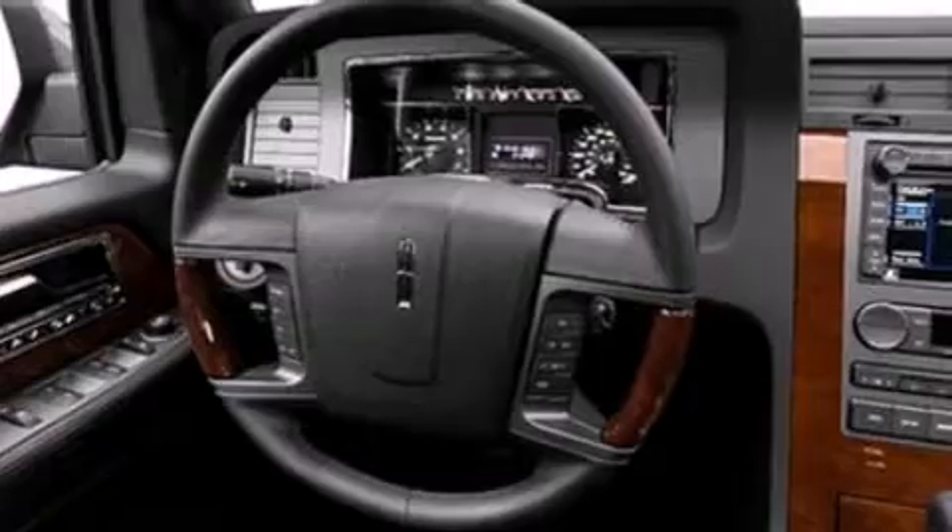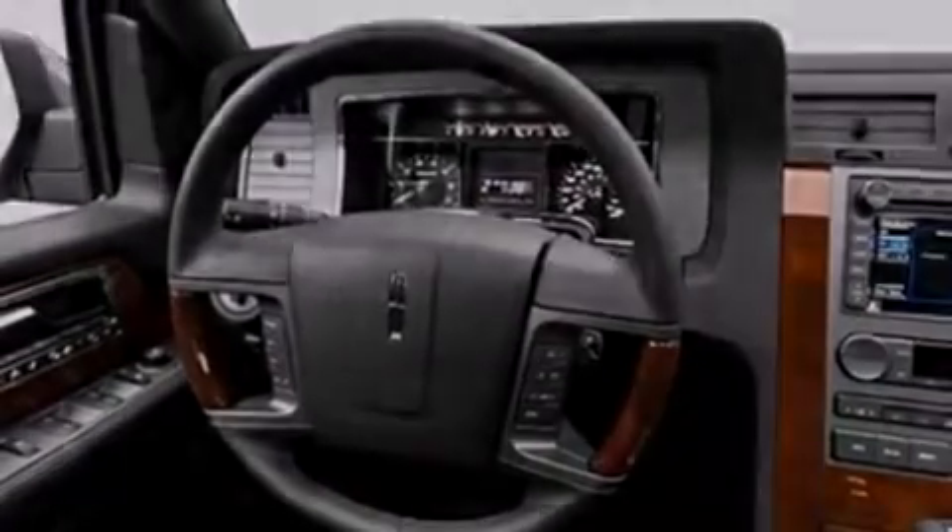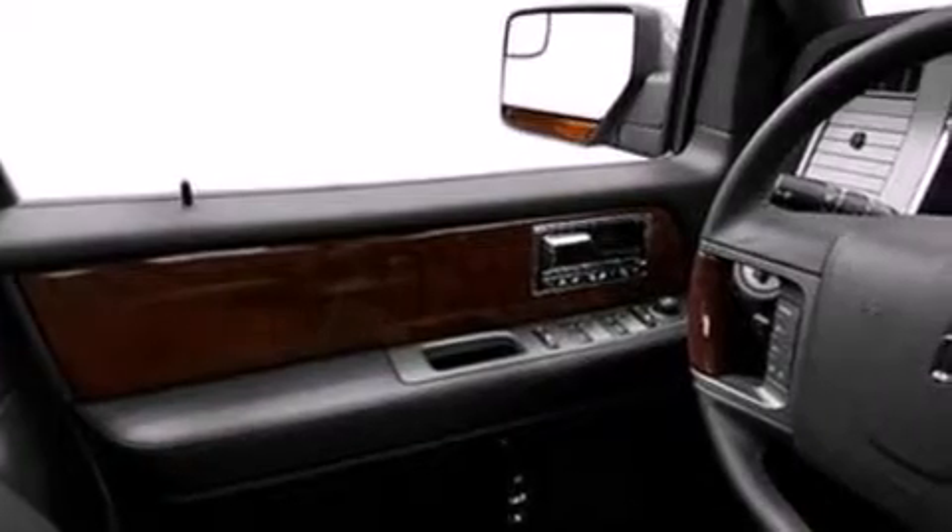Its top features include a navigation system, power adjustable driver pedals, a 14-speaker audio system, commercial-free satellite radio, big 18-inch wheels, and traction control and stability control systems.